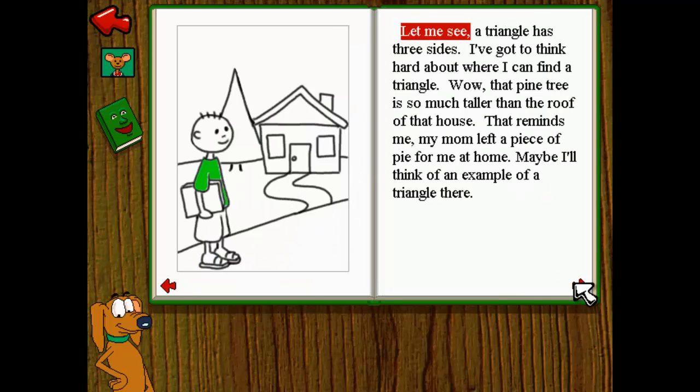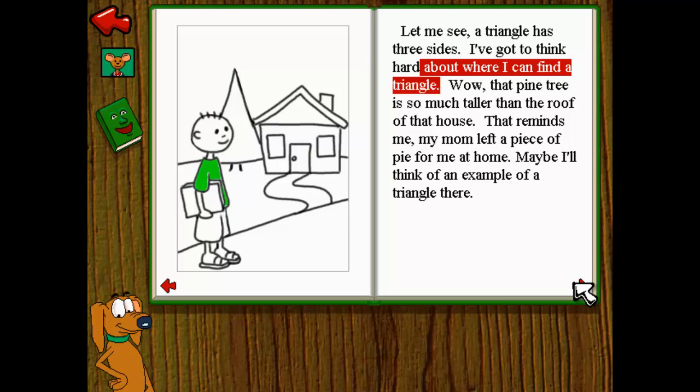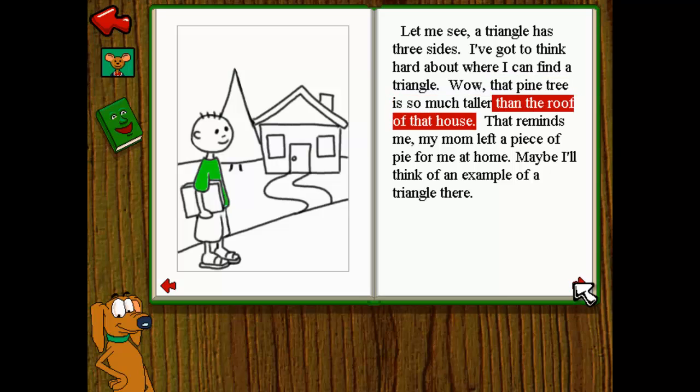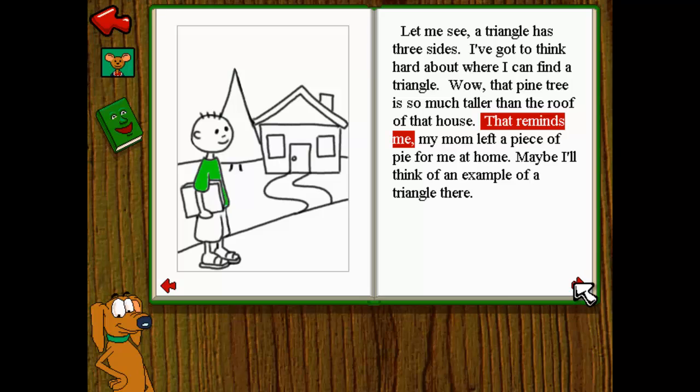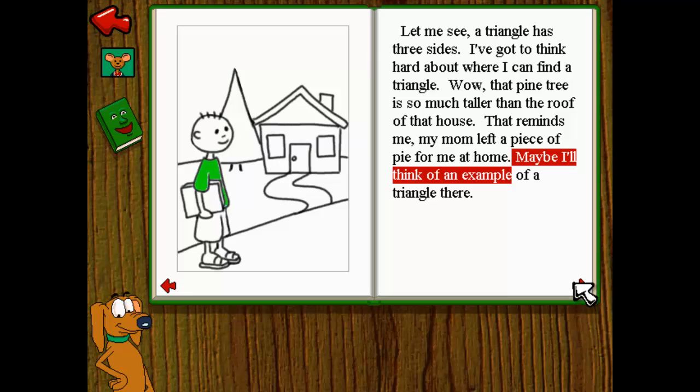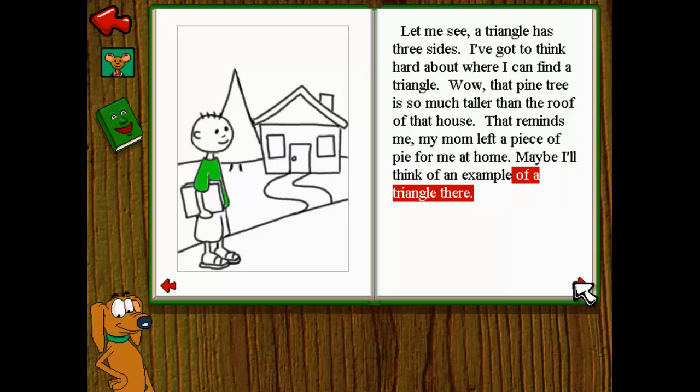Let me see. A triangle has three sides. I've got to think hard about where I can find a triangle. Wow, that pine tree is so much taller than the roof of that house. That reminds me — my mom left a piece of pie for me at home. Maybe I'll think of an example of a triangle there.